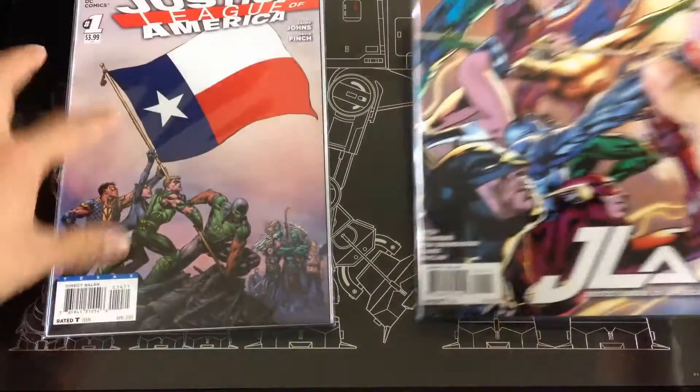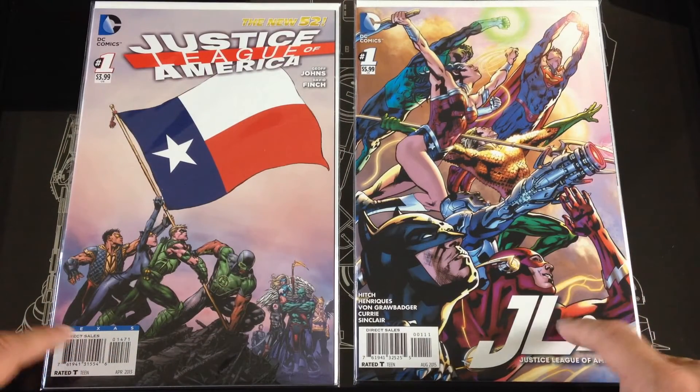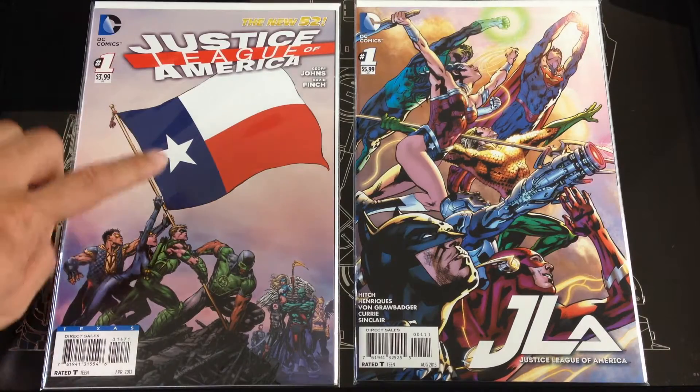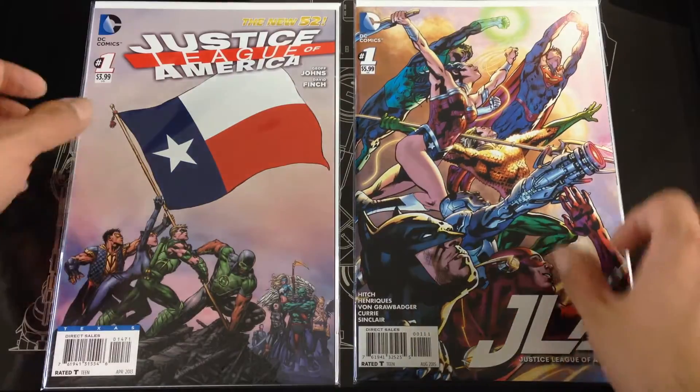I picked up two covers of Justice League of America — this was the last one that came out not too long ago. I'm from Texas so I picked up the Texas flag and variants of the group photo.